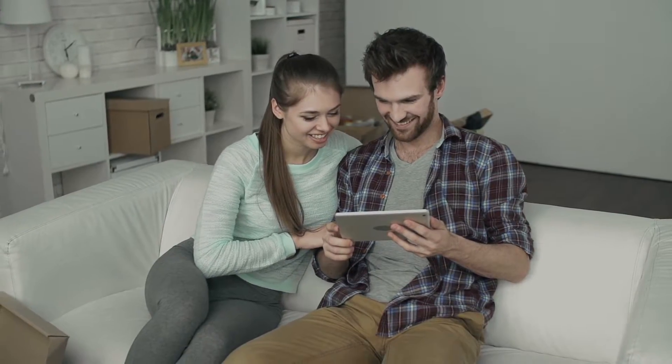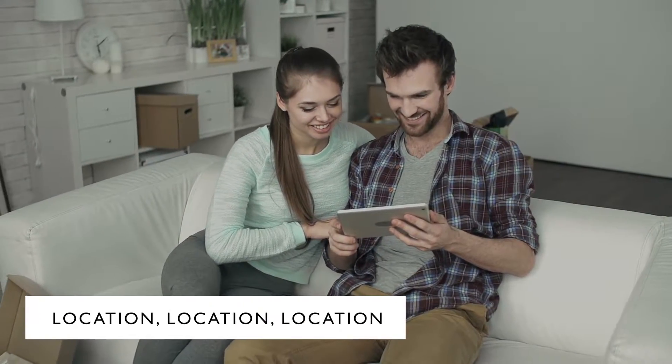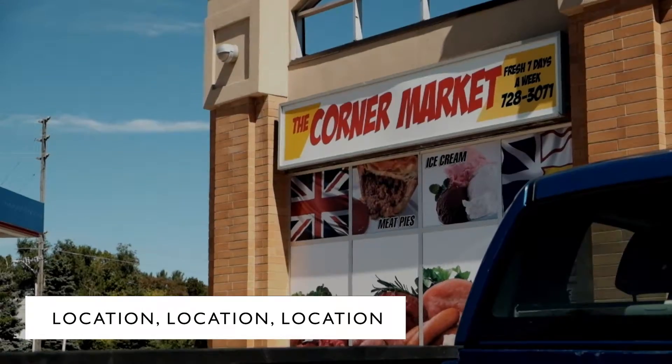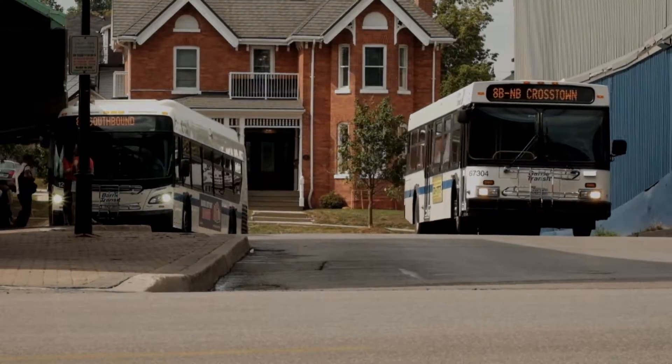And finally, location — a very important question with every house that you buy. What else is in the neighborhood? Are there schools, shops, and public transit nearby? How long is it going to take you to get to work?